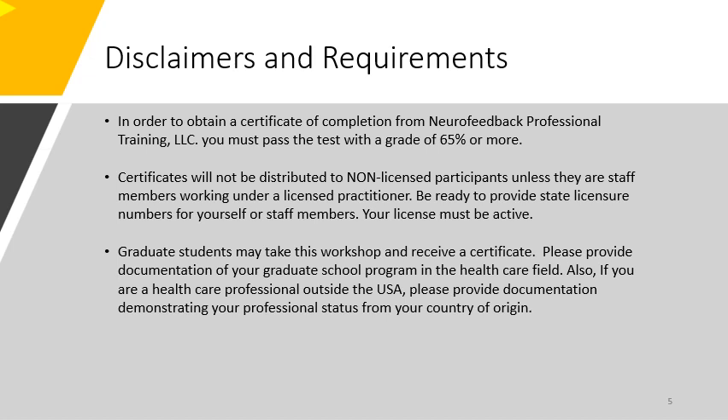Also, if you are a healthcare professional outside the United States, please provide documentation demonstrating your professional status from your country of origin.